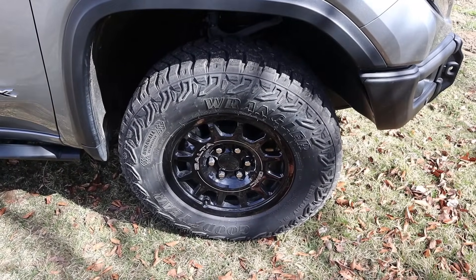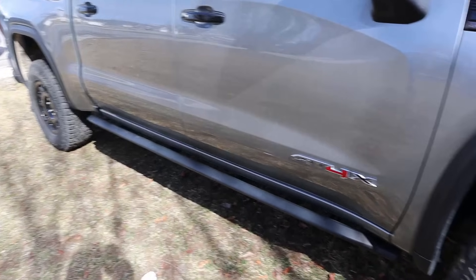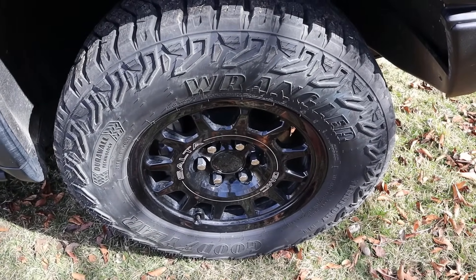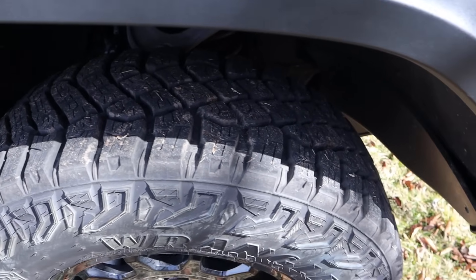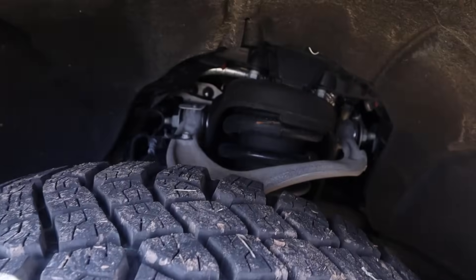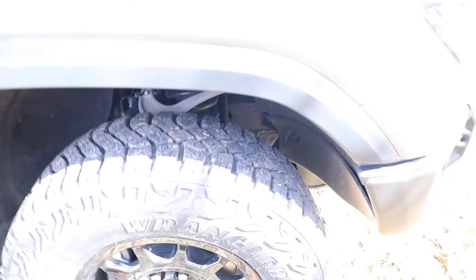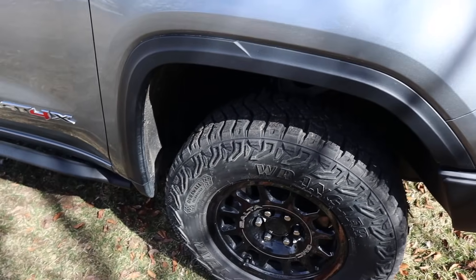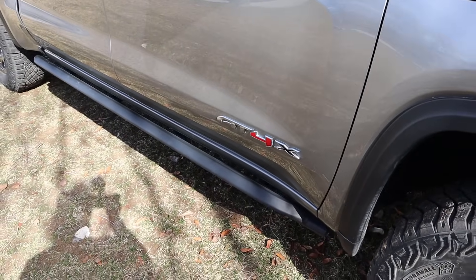Around the side, the tire setup is 275/70/18 in the front and over in the rear as well. You can see these special wheels as part of the AEV package. I'll be testing these tires out off-road, but you can see a pretty aggressive tread pattern. We do have a 2-inch lift on the AT4X, just like the regular AT4. I like the fender flares — not too crazy. Got the Duramax badge, AT4X badge, and we also have rock rail protection.